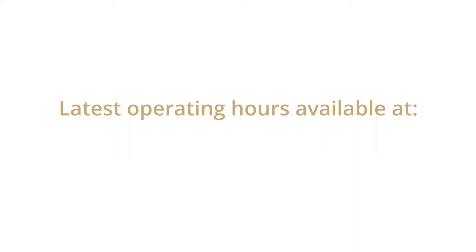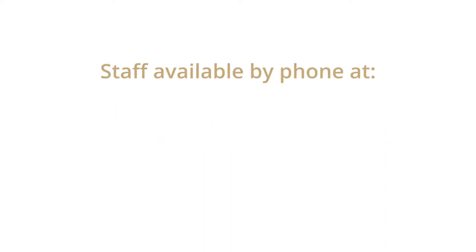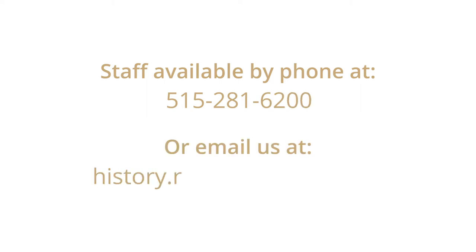Admission is free. Before your visit, it's a good idea to check the operating hours on our website at iowaculture.gov. Keep in mind, the Research Center staff is also available by phone at 515-281-6200 or email at history.research@iowa.gov.